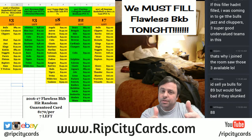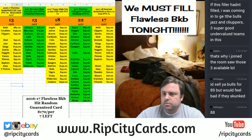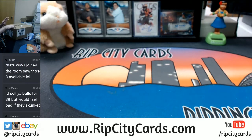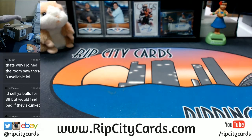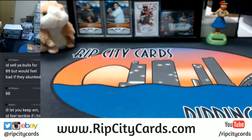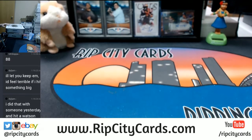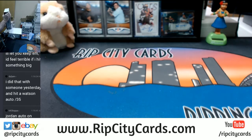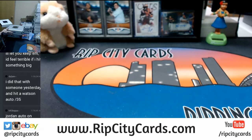Hey everybody, Cardboard GC. Welcome — it's time to do the 2016-17 Flawless Basketball rip. City Cards number two, come this way. Set that out of the way. I have never hit a logo man — well, that's not true. I haven't hit one in like two years. I'm feeling like maybe now might be the time.